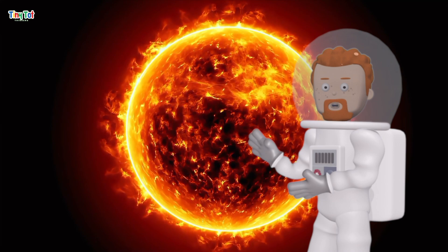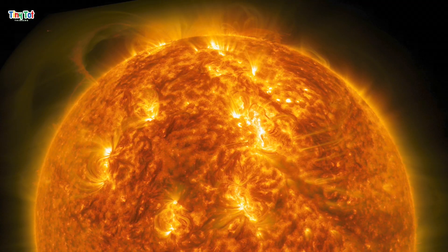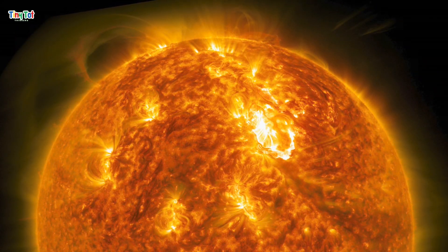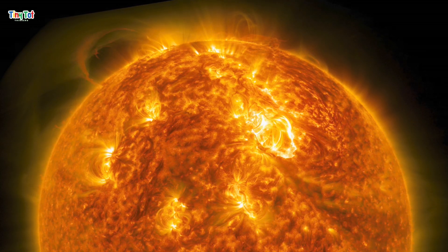The surface of the sun is super hot, about 5,500 degrees Celsius. And sometimes the sun has huge explosions called solar flares that send energy and light out into space. Without the sun, our solar system would be a cold, dark place.